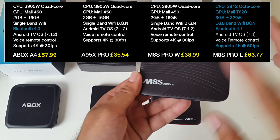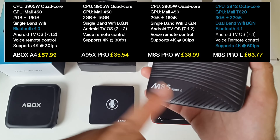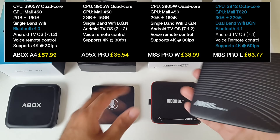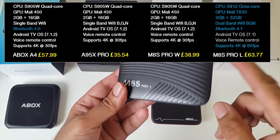The fourth box on the table is the M8S Pro L. It's got an octa-core CPU with 3GB of RAM and 32GB of internal storage. The Pro L will give you double the performance — it's noticeably faster than the other three — and you're also getting double the storage and 1GB of extra RAM. I believe this box also comes with Bluetooth.